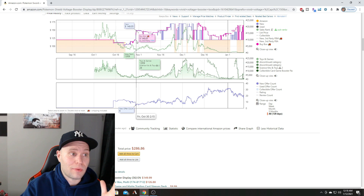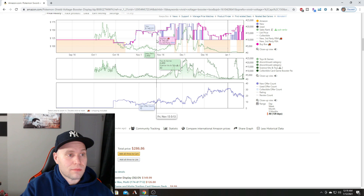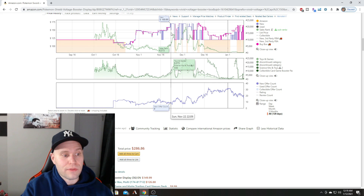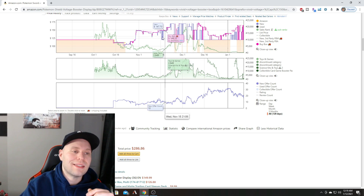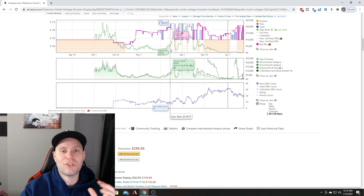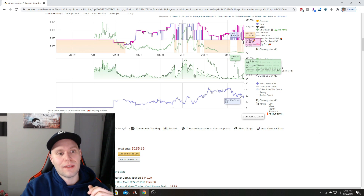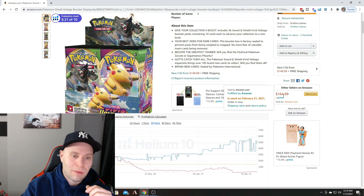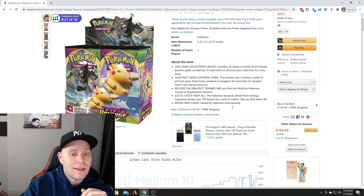With fewer offers the price steadily climbed to $169 a box. The other listing probably got made around that time and took some sales. Then Amazon came back in stock and the price peaked at $170 before dropping back to $119. Right now Amazon is out of stock until February 21st and the current price is $164.99. This tool is great for detecting when Amazon will restock. Your best option right now is $150 a box — but set an alarm for February 21st when Amazon comes back in at $119.